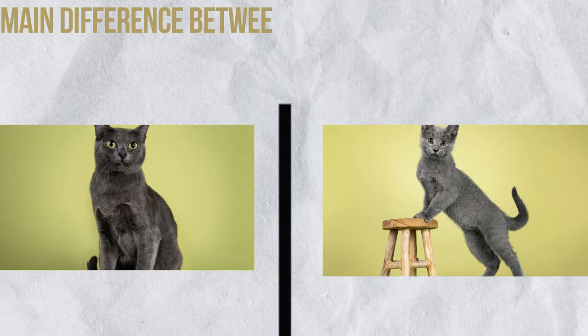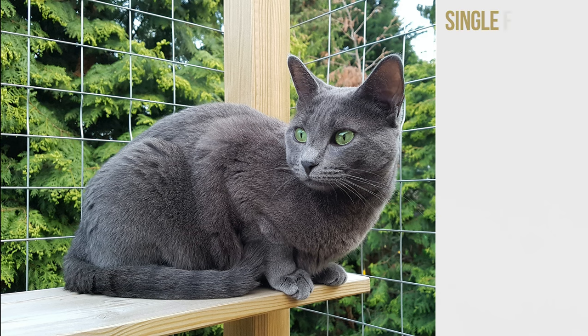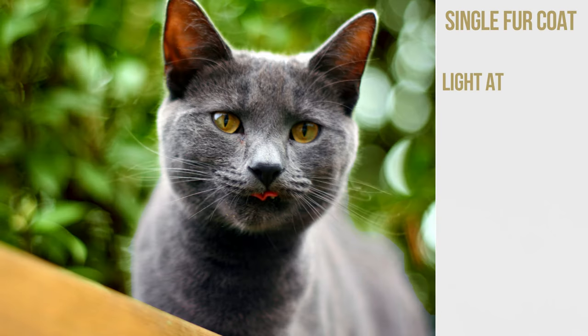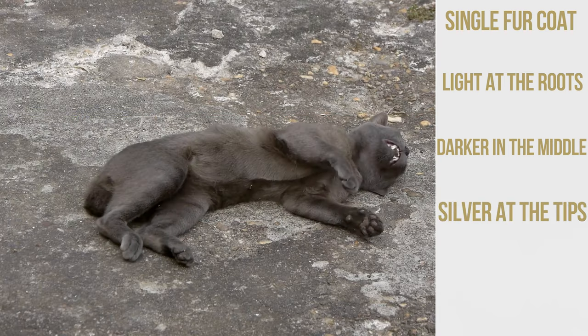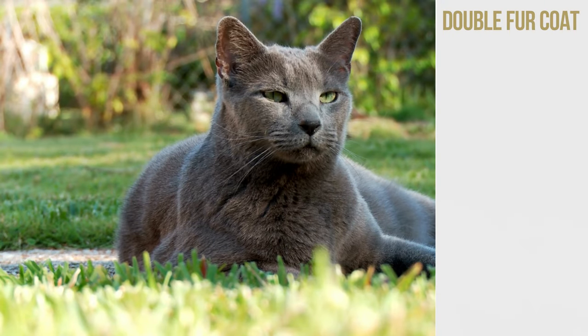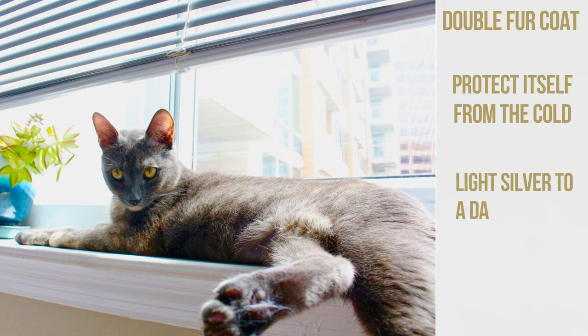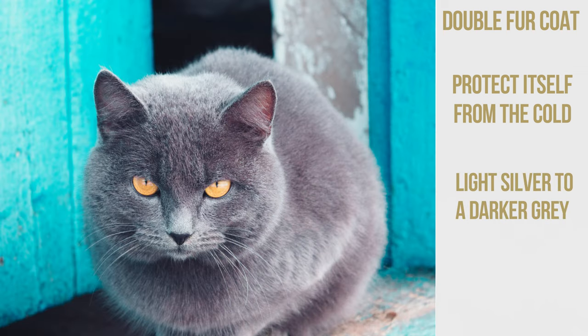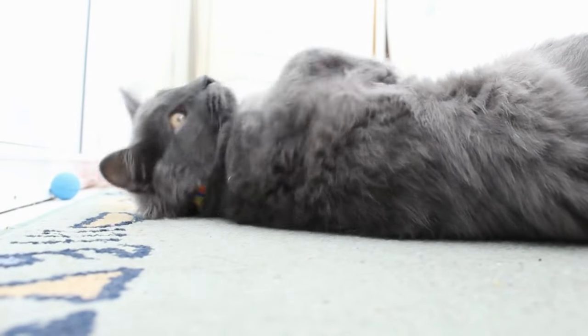The main difference between Korat and Russian Blue is their fur type. The Korat has a single fur coat that's short and fine. It's light at the roots, darker in the middle, and silver at the tips, giving the cat a sparkly appearance in the light. In contrast, the Russian Blue has a double fur coat, probably to protect itself from the cold Russian weather. The color ranges from light silver to a darker gray. The undercoat is soft and fluffy, about as tall as the guard hairs, which are bluish with a silver tip. Therefore the Russian Blue feels softer than the Korat.